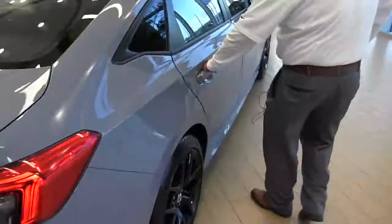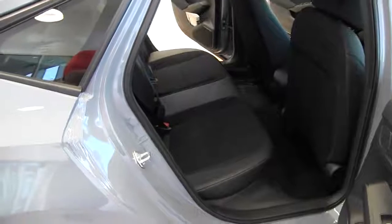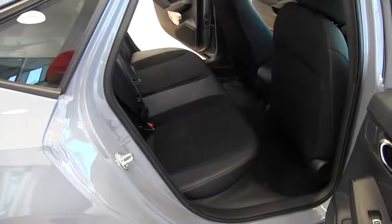Once again on the back here you notice that they've made it very easy for your passengers to sit in comfort.